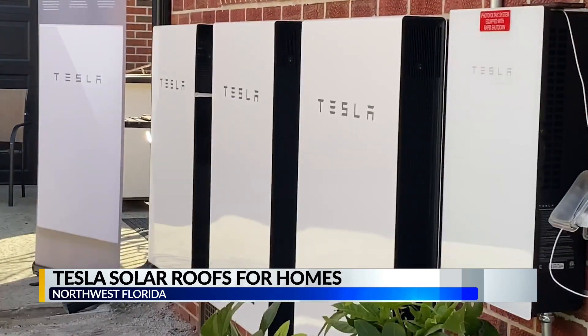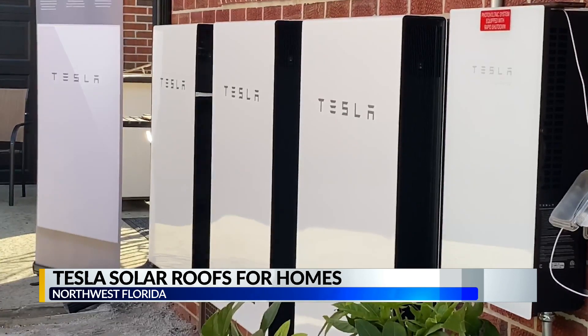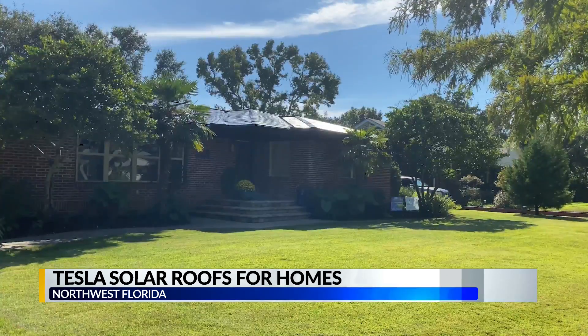It's very highly engineered to withstand the forces in our area. Sun Farm Energy President and CEO Doug Herrick says Tesla's new solar roof allows homeowners to enjoy the benefits of solar, without having to sacrifice the appearance of their home.